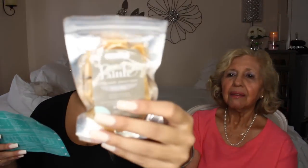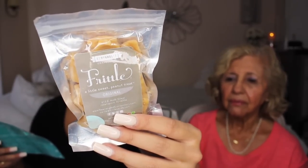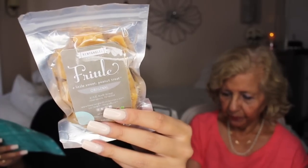For the very last item we have the Newfangled Confections original frittle — it prides itself on making updated grandma candies, and this one is a little sweet peanut treat: peanut brittle. Inside are little pieces of peanut brittle. It's not too hard either — sometimes peanut brittle can be super hard, but this one is okay. Mom loves it and is talking for the candies!